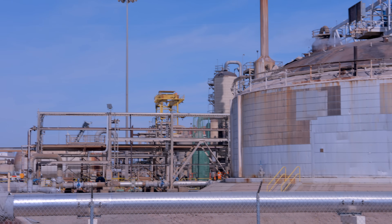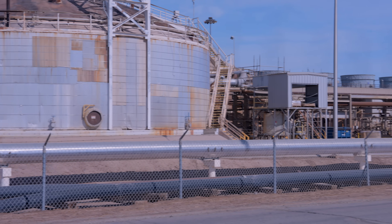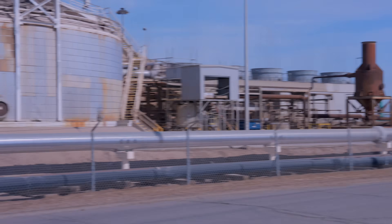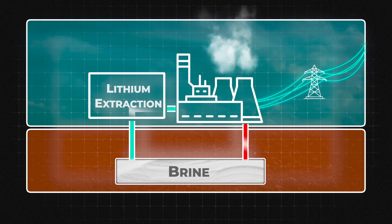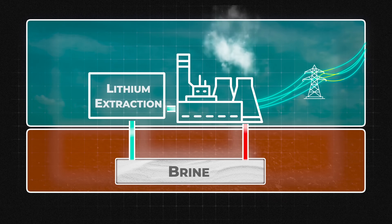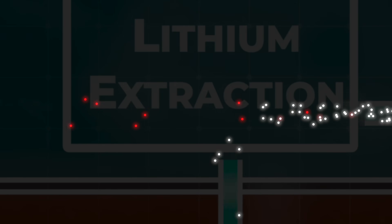Third, the production potential — and this is where it gets crazy. The 11 existing geothermal plants already pump 121 million metric tons of brine to the surface every year just to make electricity. 121 million tons of brine at 200 parts per million — that's 24,000 tons of pure lithium flowing through the pipes already today. They don't have to drill new wells or pump a single extra gallon. They just have to filter the wastewater before they pump it back into the ground.